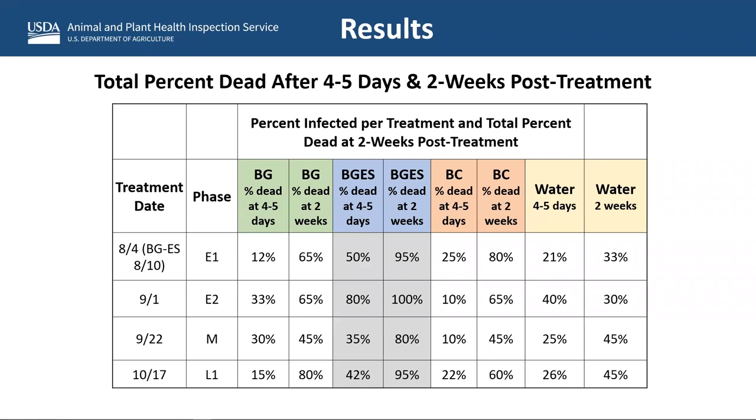Here are the results for the mycoinsecticide treatments with the three formulations — Botanigard WP, Botanigard ES, and BioSeries — compared to a water control. Looking at mortality four to five days and two weeks after treatment, we had really good results — much better than the other products — with the ES formulation of Botanigard. After two weeks, we were killing almost all of them across all four different adult stages that we treated.